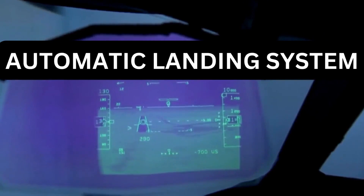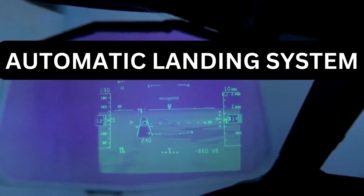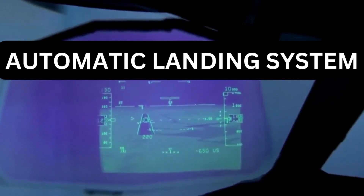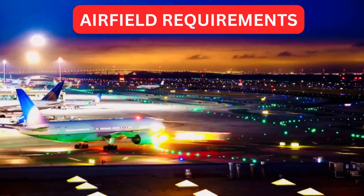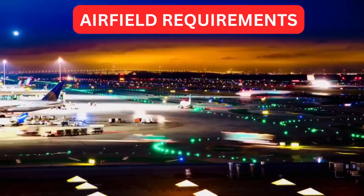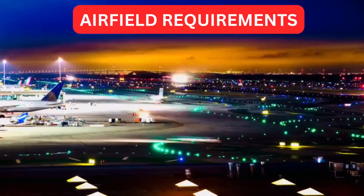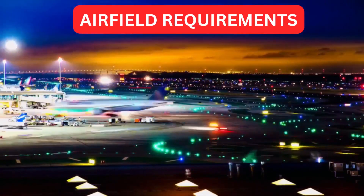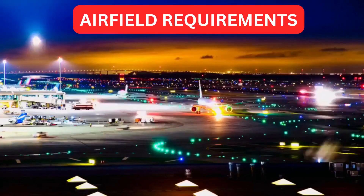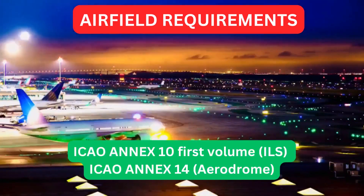The automatic landing system offers enhanced safety and precision by reducing the reliance on visual cues during landing. An airport operator shall not use an airfield for Category 3 operations unless it is approved for such operations by the state in which the airfield is located. Airfield requirements are contained in the ICAO All Weather Operations Manual, which refers to standards and recommendations from ICAO Annex 10, First Volume, ILS.